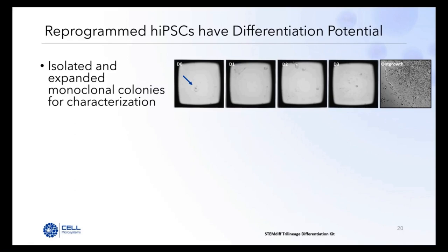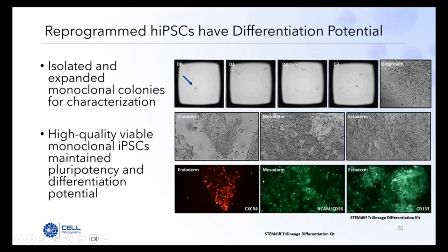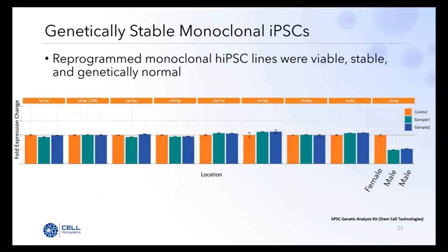A hallmark of iPSC work is proving pluripotency. We performed trilineage differentiation using the STEMdiff Trilineage Differentiation Kit from STEMCELL Technologies on our monoclonal colonies. Both bright field and fluorescent imaging show high-quality viable monoclonal iPSCs that maintain pluripotency and differentiate into all three lineages — confirmed by morphology for endoderm, mesoderm, and ectoderm, as well as canonical marker staining: CXCR4 for endoderm, NCAM for mesoderm, and CD133 for ectoderm. We also used a genetic analysis kit to check the nine most common abnormalities after iPSC reprogramming, and two of the lines generated were genetically stable compared to normal controls, confirming viable, stable, and genetically normal lines.